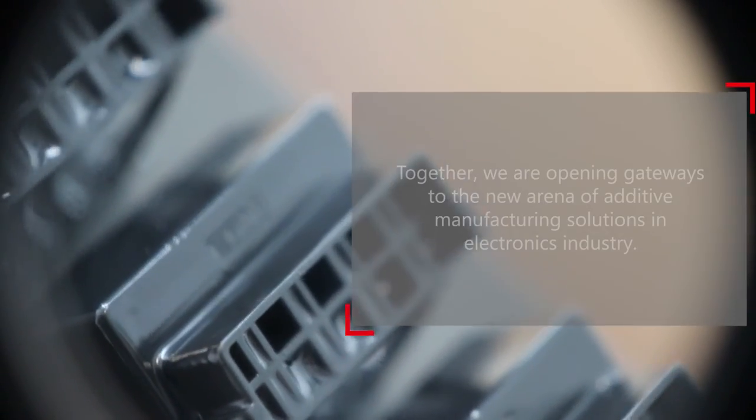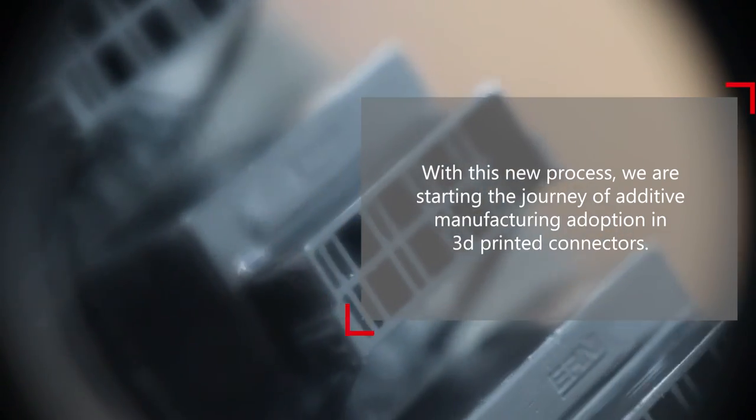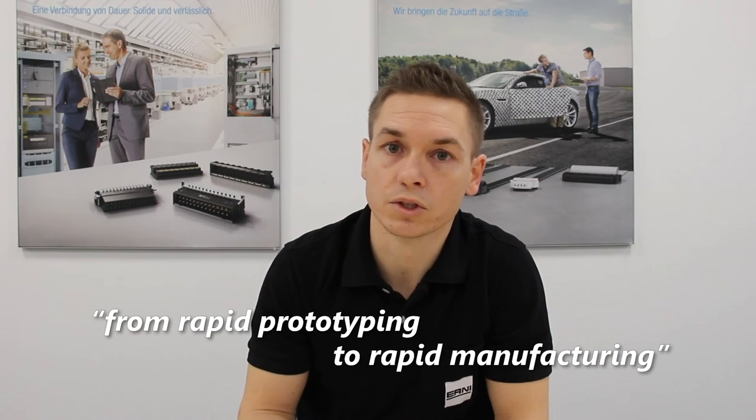This means that we can now also carry out initial tests in the very early stage of developing a new connector. This saves us significant time and investment costs that would normally have to be planned for an injection molding prototype tool. We are now only beginning with this process and material. Maybe this opens up the possibility of bringing forward 3D printed connectors from rapid prototyping to rapid manufacturing in the future.